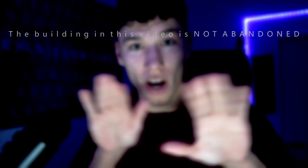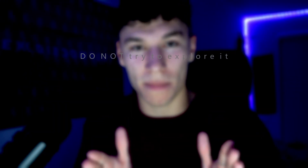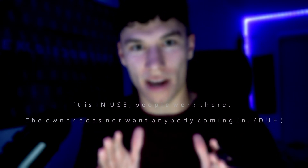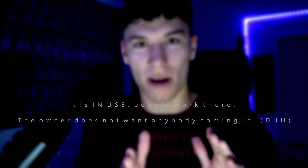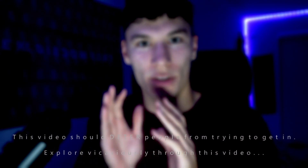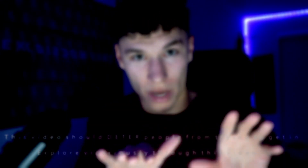Disclaimer before this video starts. The building in this video is not abandoned. Do not try and enter the building. Do not try and explore it. It is in use. There are people that work there and the owner does not want people coming in. This video should deter people from going in. You can see what's in there. Do not go in.